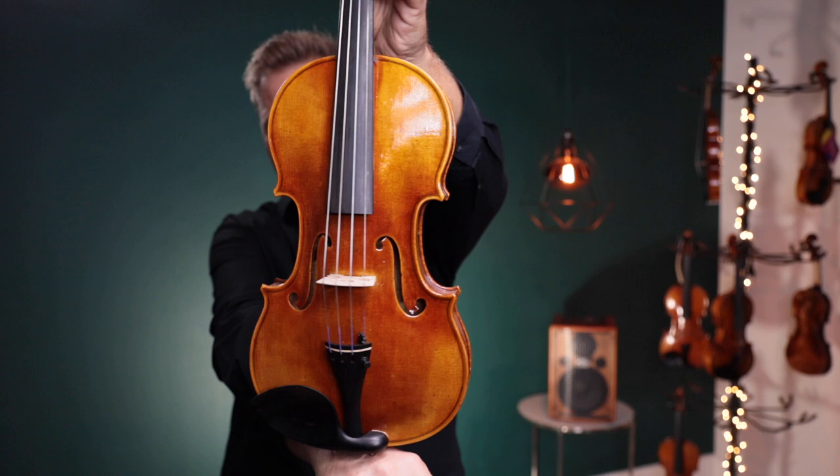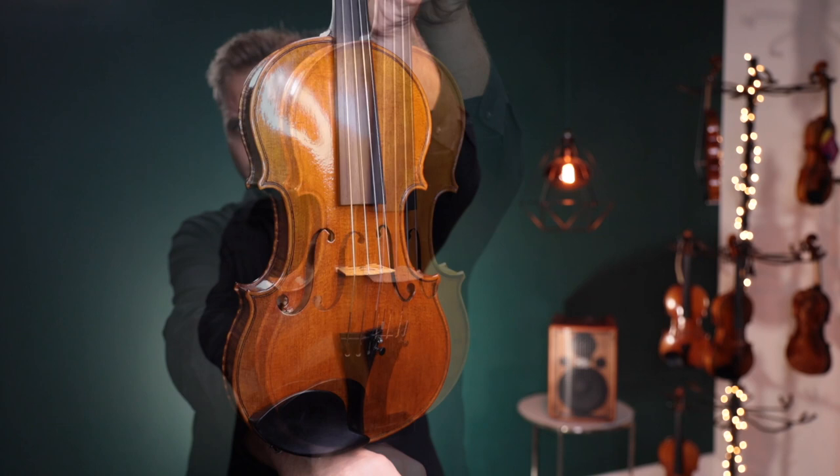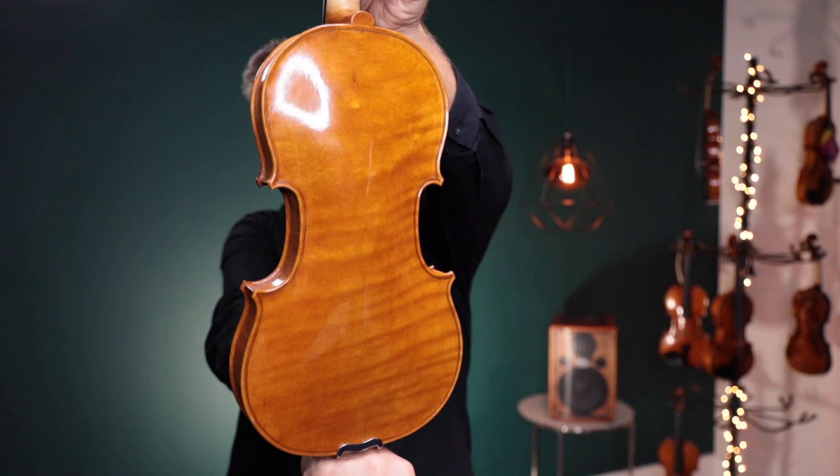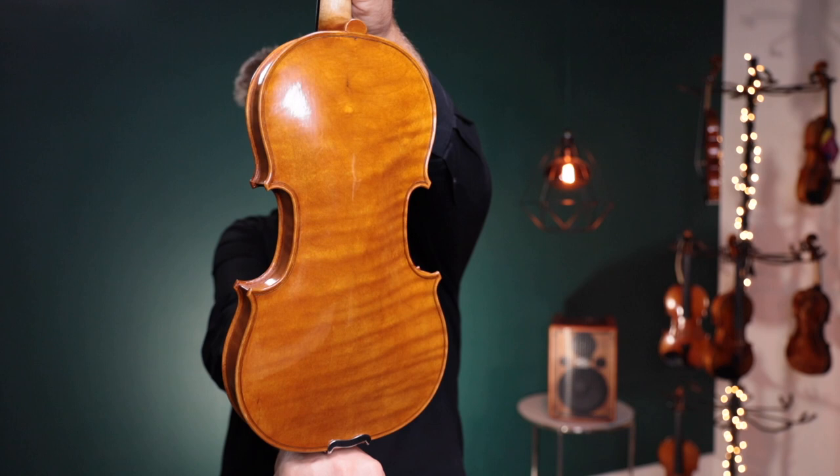Up second is a violin made by Ruth Obermeyer in 2021 in Granada, Spain. Up third, this is a violin made by Francesco Pierrotti — his violin number 22. At the time of publishing I don't have this on the website yet, so this is a sneak peek at his latest violin.